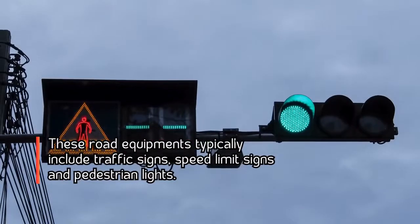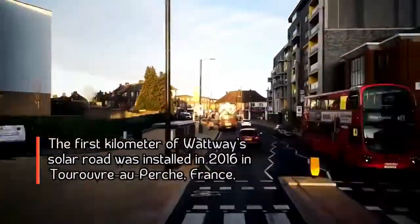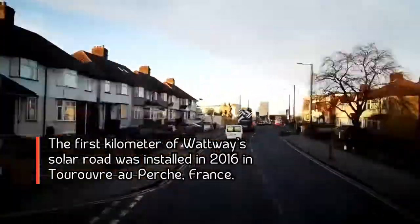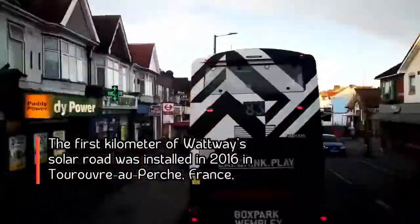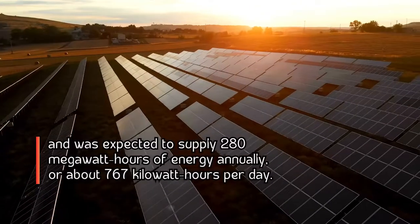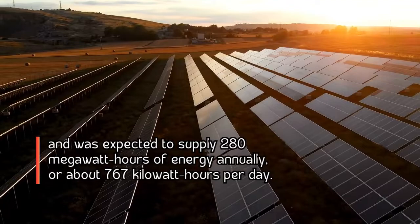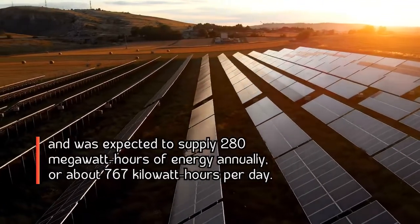These road equipments typically include traffic signs, speed limit signs, and pedestrian lights. The first kilometer of Watway's solar road was installed in 2016 in Tourouvre-au-Perche, France, and was expected to supply 280 megawatt-hours of energy annually, or about 767 kilowatt-hours per day.